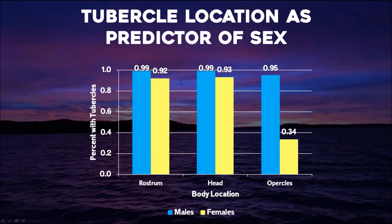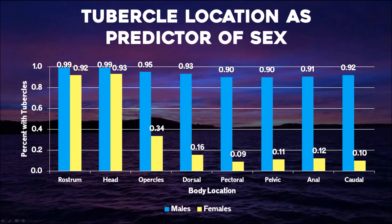We hypothesized that tubercle location could be a better indicator of sex. We looked at 239 fish from the harvest where we could validate sex from internal organs and recorded where on the body they possessed tubercles. Males are represented by blue and females by yellow. The rostrum and head are terrible locations to distinguish sex by tubercles. Moving to the opercles, they start to separate out. Expanding to the different fins, we get even closer to our objective. For example, 92% of males had tubercles on the caudal fin, but only 10% of females.